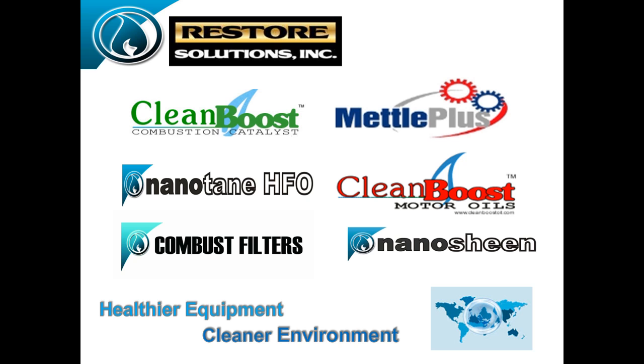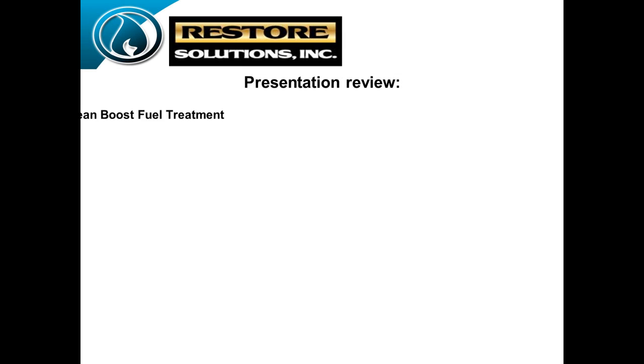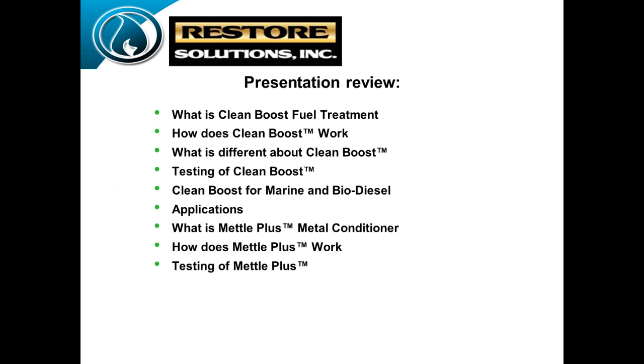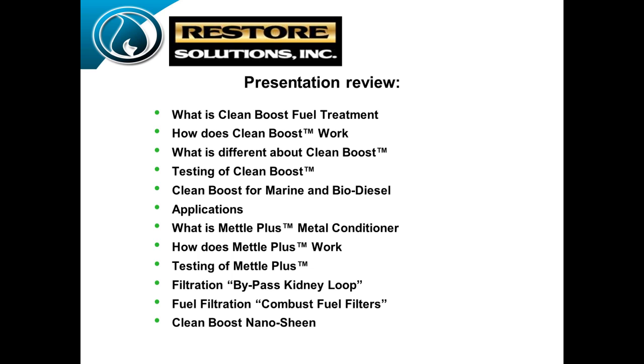If we have time, we'll go into filtration as well. Please ask questions while we're on a slide. Here's what we'll review: what CleanBoost is, how it works, the different applications, and the technology behind it. Then we'll go through the Metal Plus conditioner and how that came about.